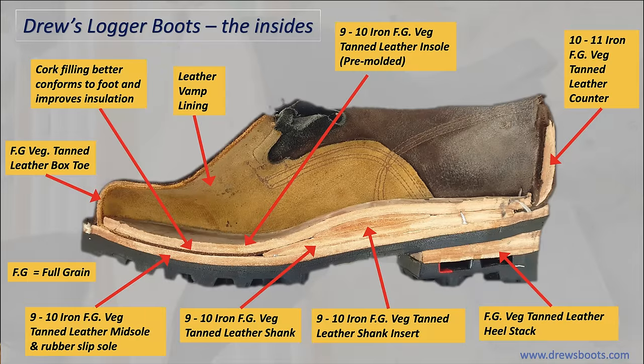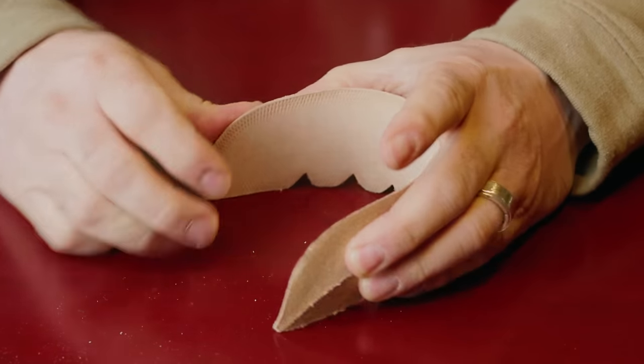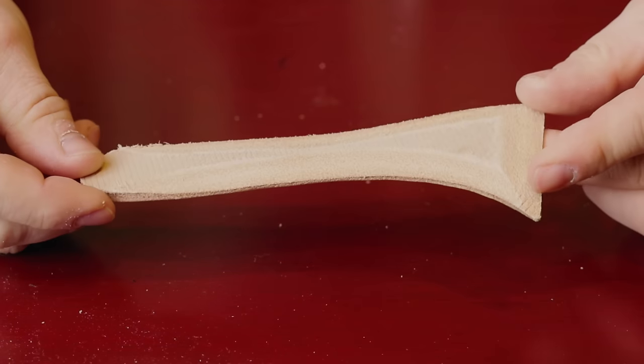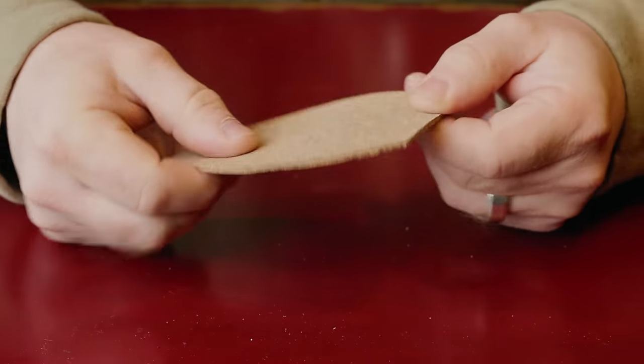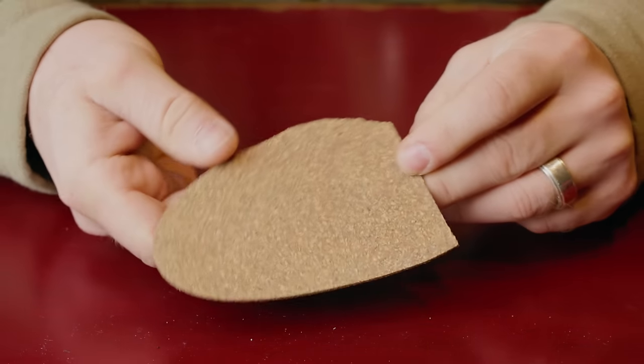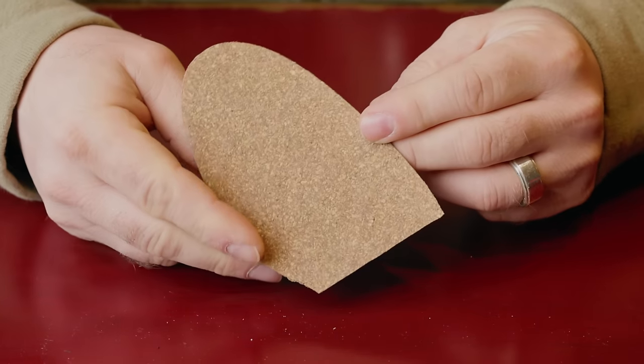When I first saw these boots, I thought: where is Drew's cutting costs to offer this boot for about $350? They've got to be cutting it somewhere. Is it in the components? Drew's was actually kind enough to send me a bunch of the components that go into the inside of this boot so I don't have to destroy them to show you what makes them up. We have a vegetable-tanned leather heel counter, toe box, midsole, and insole, along with a veg-tanned leather shank. Cork filler is used between the insole and the midsole for insulation, and sometimes leather-on-leather can make a squeaking sound without this or some other kind of insulating material.